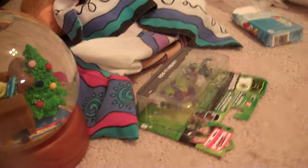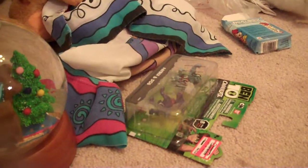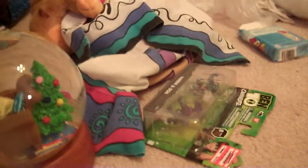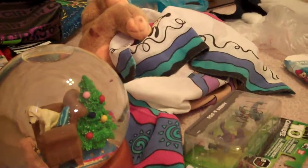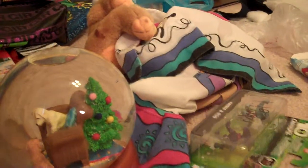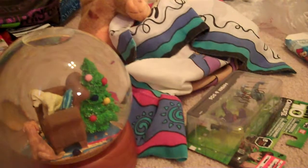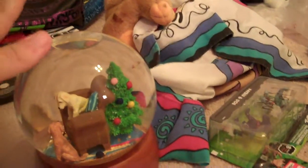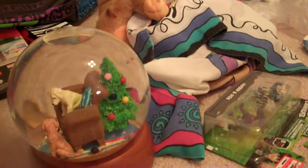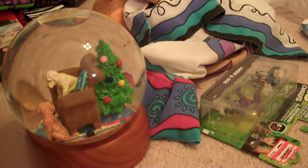Alright guys, welcome to Goodwill Garage Sale Finds episode 9 or 10 or something. I do apologize if I lose track. On this episode, my mom and I went to Goodwill. We did end up going to Joanne's, Subway, a lot of places. Tomorrow is another Goodwill Garage Sale Finds episode!